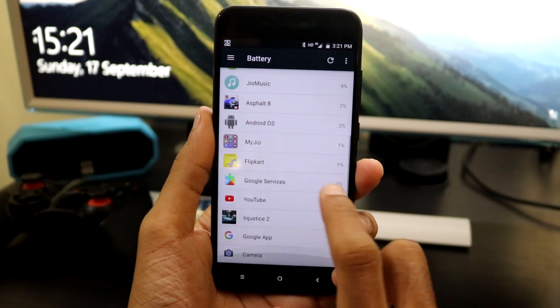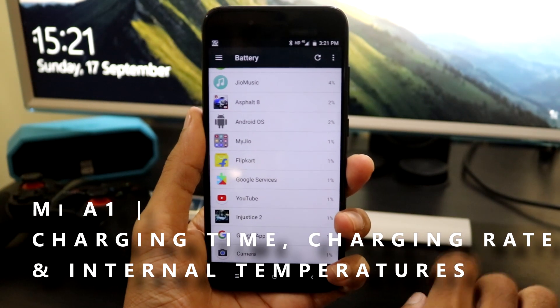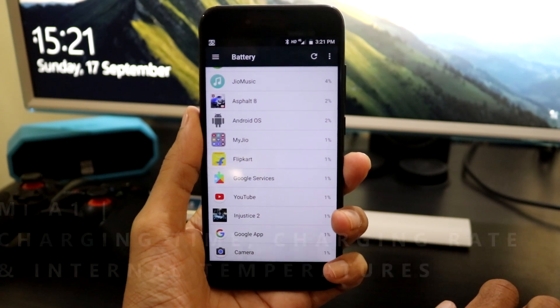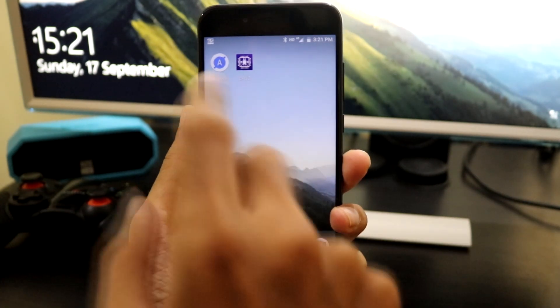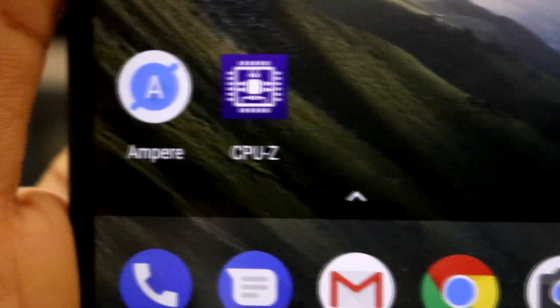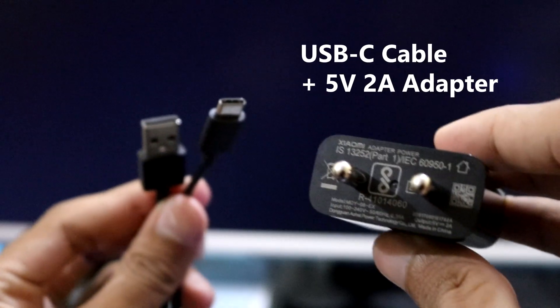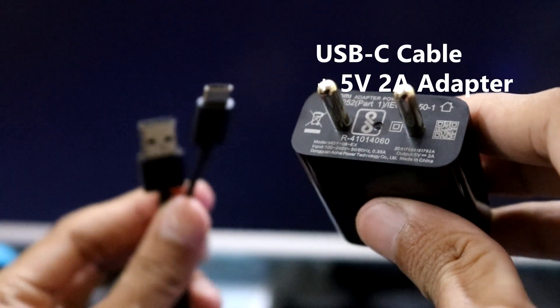Hey guys, welcome back! In this video we are going to test the charging time, charging speeds, and internal temperatures for the Xiaomi Mi A1. I'm using two apps: Ampere for charging rate and CPU-Z for temperatures. For charging the Mi A1, I'm using the bundled USB Type-C cable and the 5V 2A power adapter.